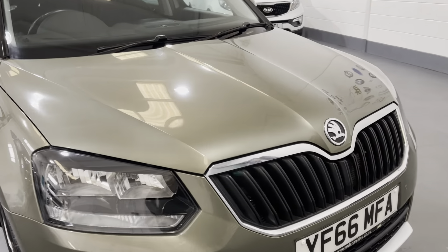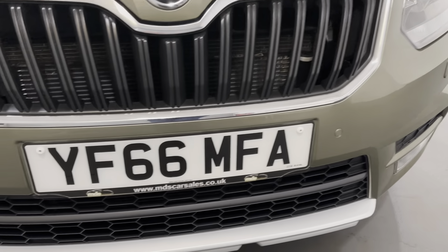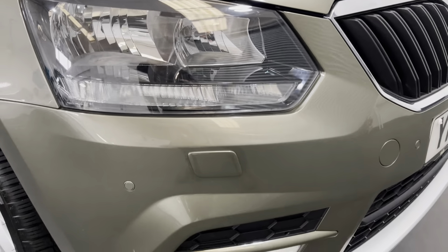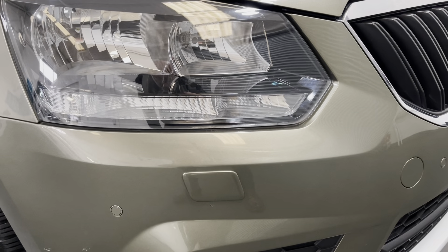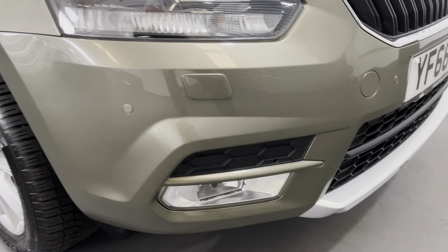As we approach the front of the vehicle here you can see it's in excellent condition, as you'd expect for a 25,000 mile motor car. Barely a stone chip to the front. It's fitted with front parking sensors, headlamp wash wipe, a stylish front grille and front driving lamps as well.